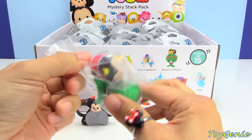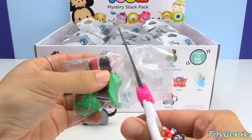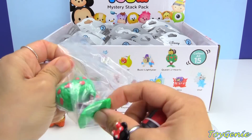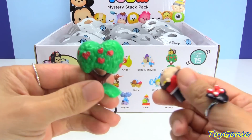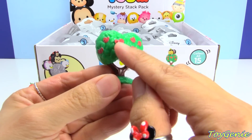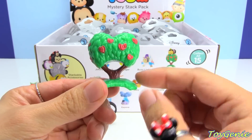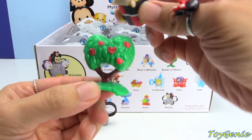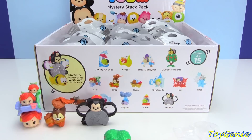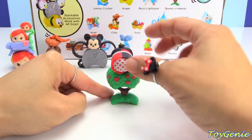And then we have Queen of Hearts. The first time I did this, some of you guys pointed out to me that not only were the flowers on this tree hearts, but the tree itself was in the shape of a heart. Isn't that awesome? I didn't even notice that the first time around. It's so, so cute — let me show you guys this all around. Super cute, right? She's got hearts back here too.